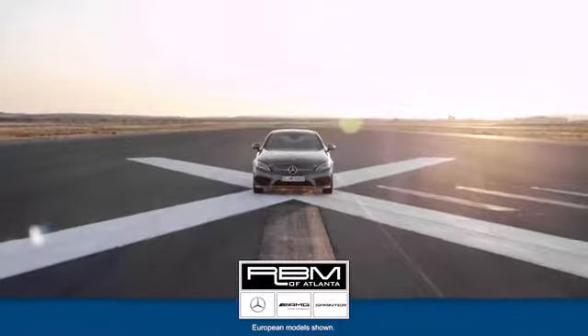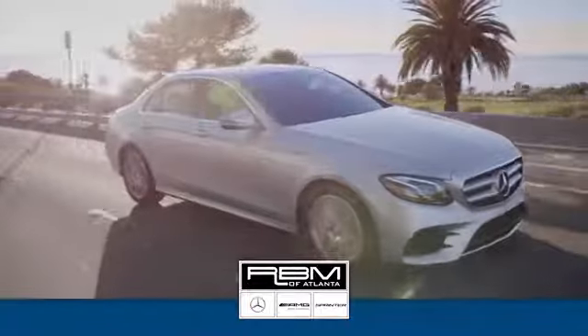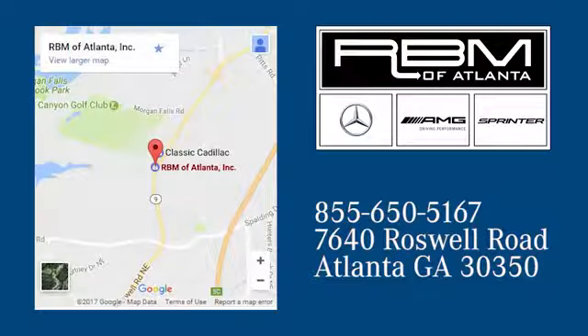At RBM of Atlanta in Sandy Springs, we have the best selection of new and top quality pre-owned vehicles to choose from. We are conveniently located at 7640 Roswell Road in Atlanta. See you next time.